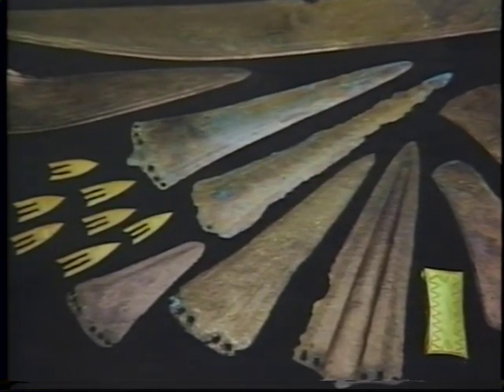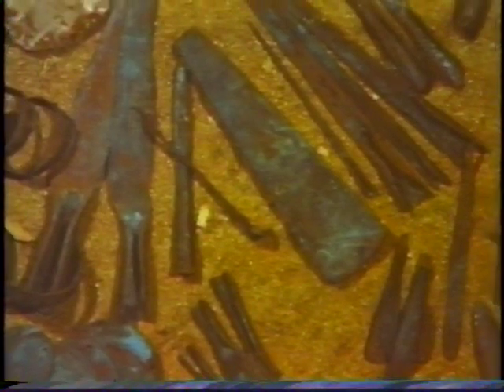About 4,000 years ago, we learned how to separate iron from the other elements in iron ore, and sword and knife making became part of the metal workers' art.